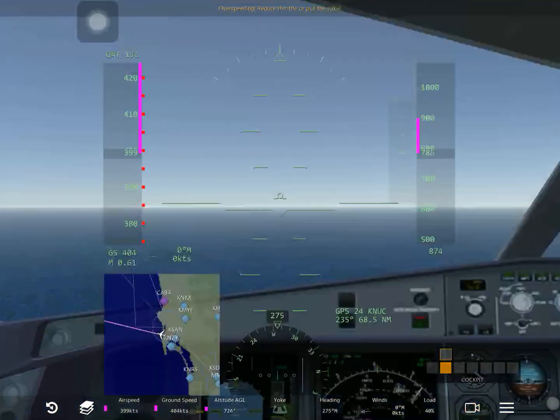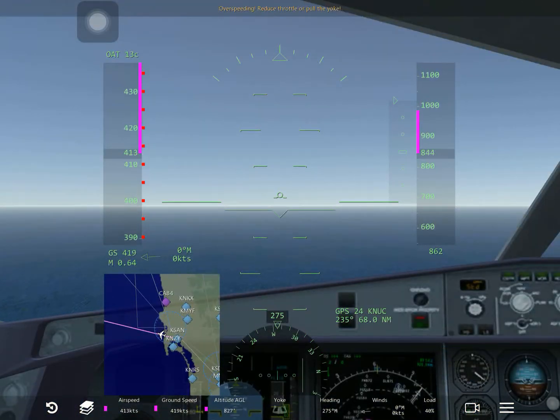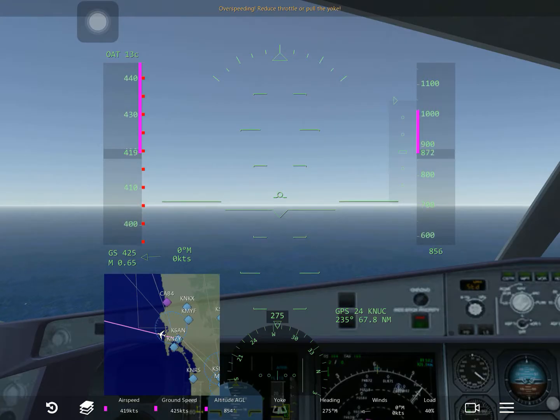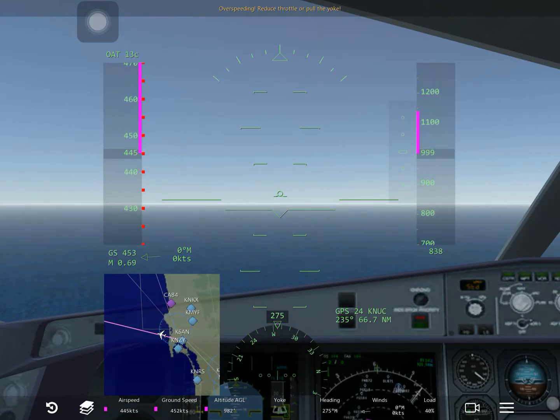What's that thing - the GS or the throttle, g-forces? Greater speed? I don't know. I think that's Mach point something.